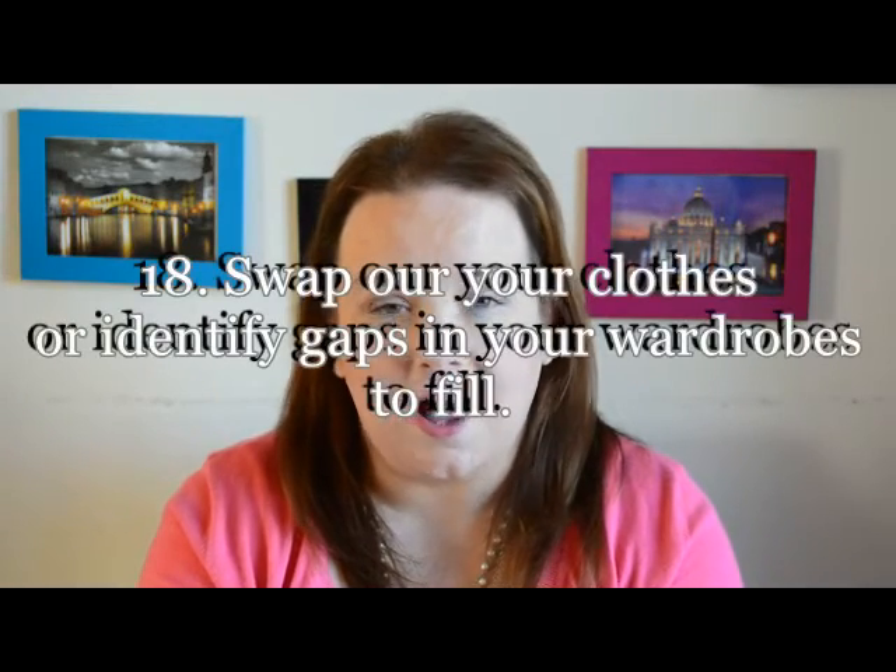Another thing I used to do at this time of year was swap out my clothes — spring/summer versus autumn/winter — and rotate them. But since I KonMari'd my clothes earlier in the summer, I only have clothes that bring me joy, so everything now fits in my wardrobes or drawers and I no longer have to do that. What I have been doing is identifying areas where I might need more — like more sweaters, t-shirts that aren't string vest-types, and I did need a new winter coat which I've since bought — just identifying things you might need to round out your wardrobe.